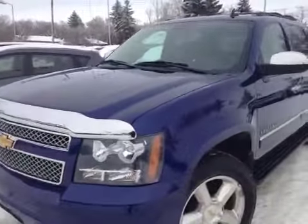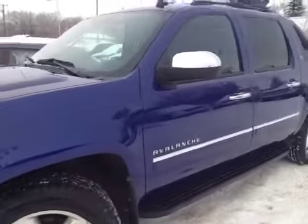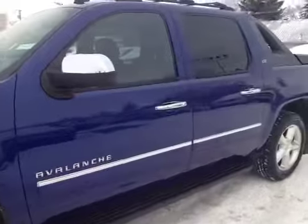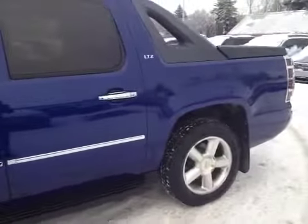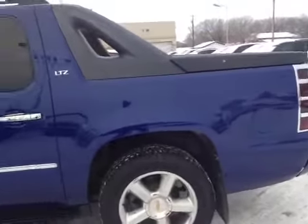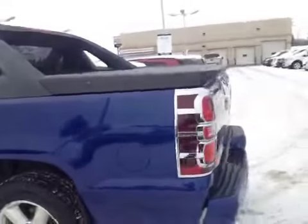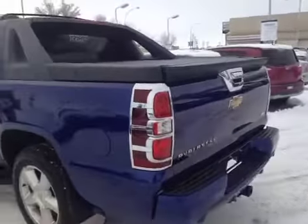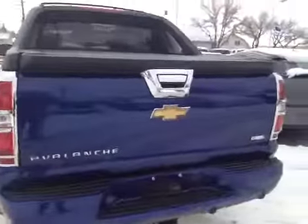Welcome to Brooks Motor Products. Today we have stock number 150870, our 2010 Chevrolet Avalanche LTZ edition. You can see it's got the 20-inch chrome aluminum wheels, as well as all of the chrome accents — the door handles, mirror caps, tail lights, and all sorts of extras on this truck. Let's check out the inside.